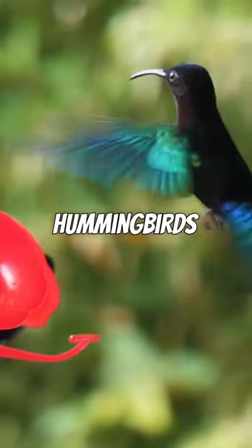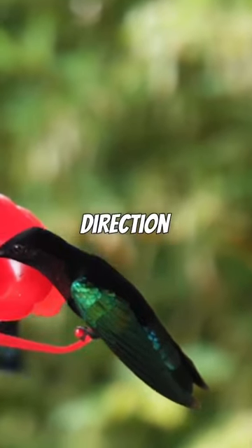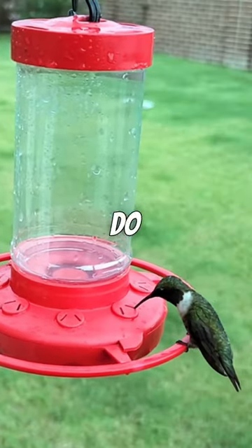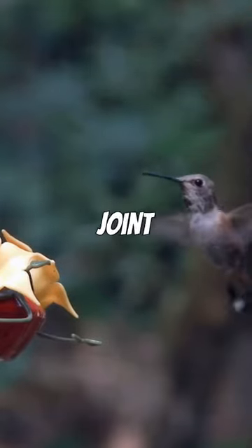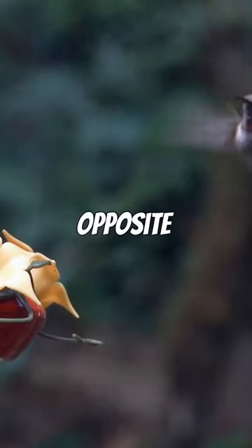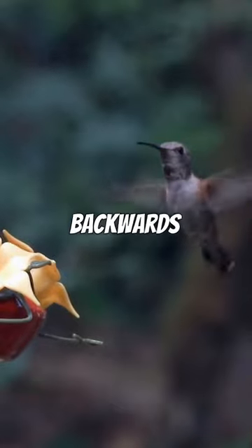To fly backwards, hummingbirds simply reverse the direction of their wing beats. They do this by rotating their wings 180 degrees at the shoulder joint. This allows them to push against the air in the opposite direction, propelling them backwards.